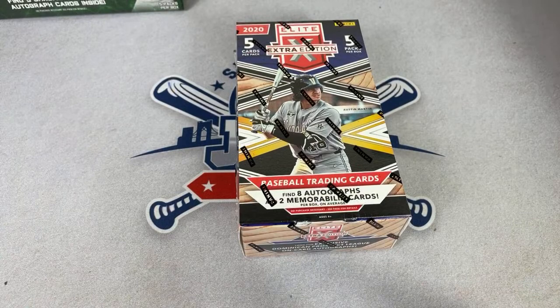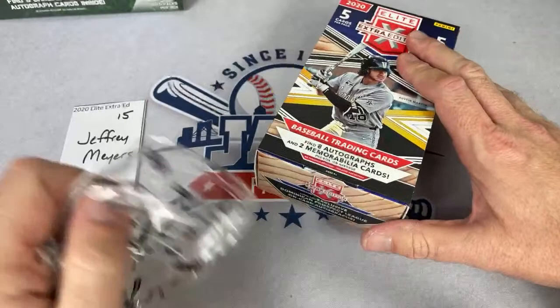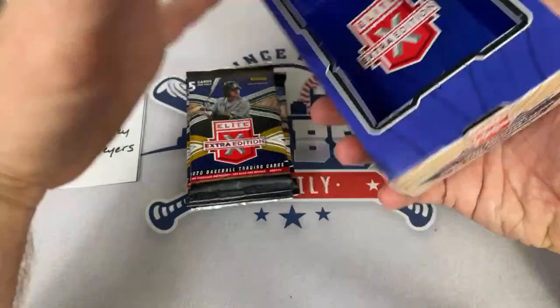Bowman, Topps — they call themselves the real ones for a reason. Some people don't consider Panini to be the true baseball card makers, although they do a nice job — they do the best they can with the lot they're given, without being able to put the logos on there.